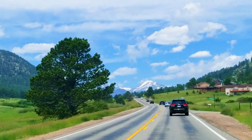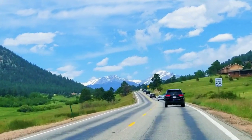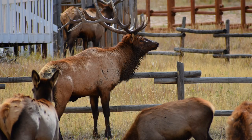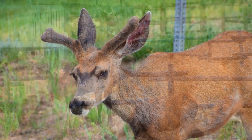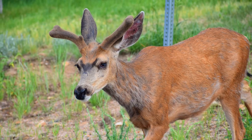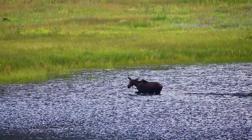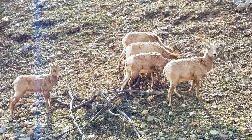We spend a lot of time in Estes Park and Rocky Mountain National Park because of its beautiful scenery and abundant wildlife. But it all depends on the time of year and place when certain wildlife can be found in the area. Here is a countdown to our favorite places to see the wildlife of Estes Park and Rocky Mountain National Park.